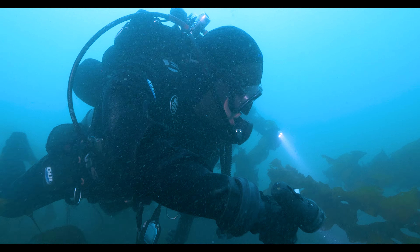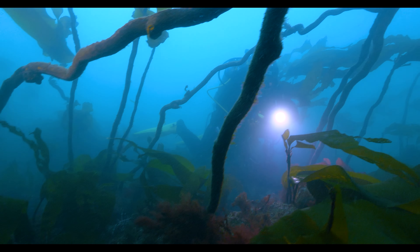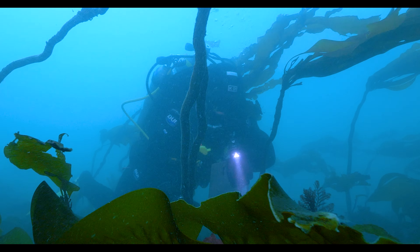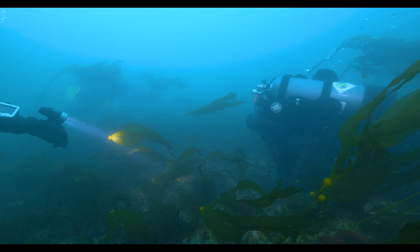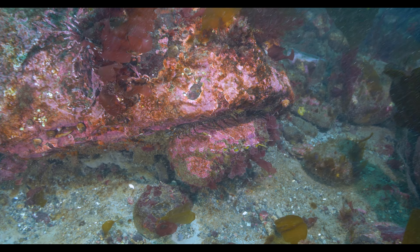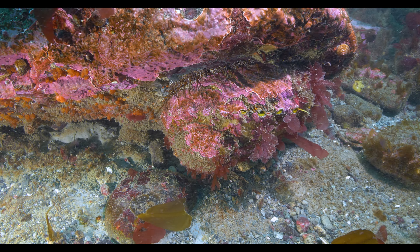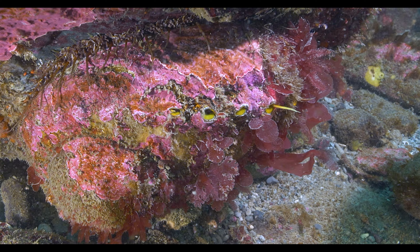Every year, scuba diving biologists set out to wrangle healthy adult abalone. But even in ideal Pinto habitat, there are so few left that just finding one is difficult. Adding to the challenge, an abalone's camouflage of encrusting pink coral and algae is so effective that it takes an expert eye to spot them, even when they're sitting right in front of you. Hello, you gorgeous gastropod. She's a beauty — let's call her Abigail.